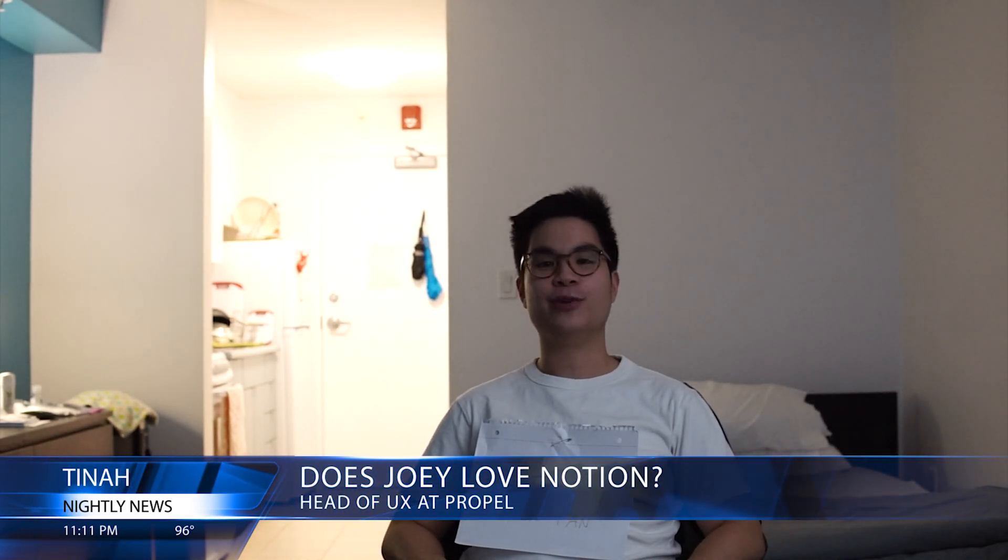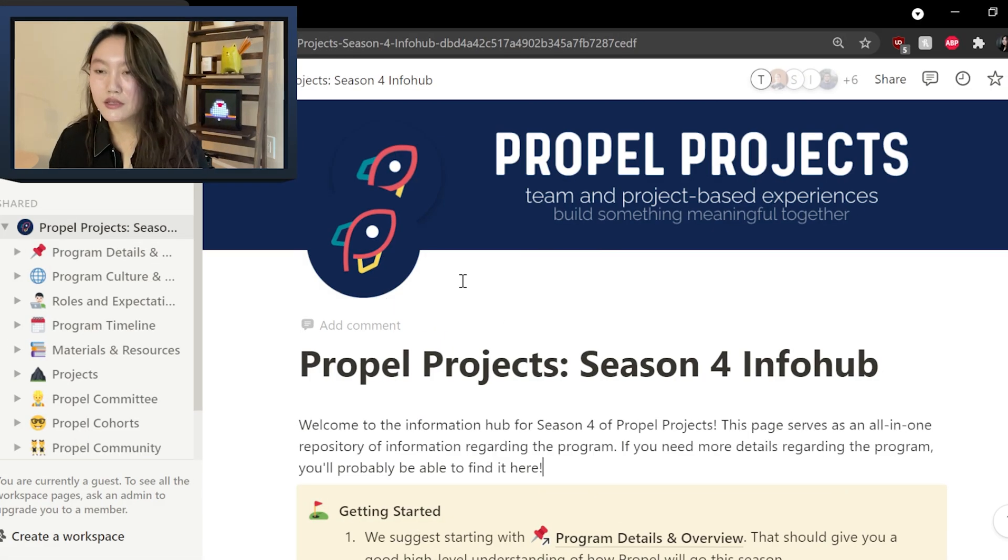Hey, I'm Joey, the head of UX at Propel, and I love Notion. All right, now let's jump into it. So this is the way that Propel looks.